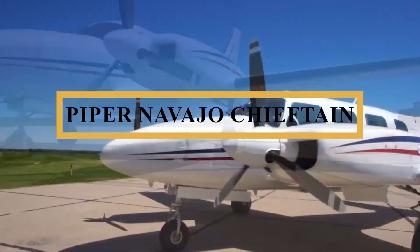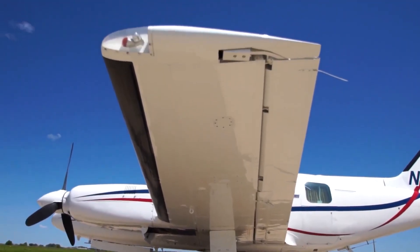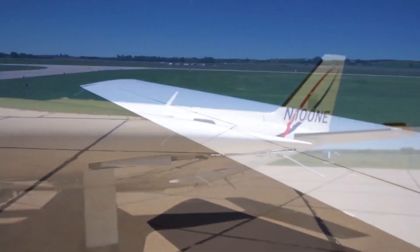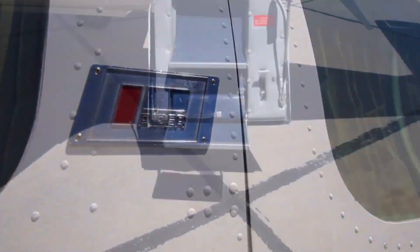This is the Piper Navajo Chieftain, one of the strongest contenders for pilots looking for a twin-engine aircraft that provides a spacious cabin and easy handling. The Navajo is popular for charter flying, as well as private ownership for those who look for an aircraft that provides a sense of luxury.